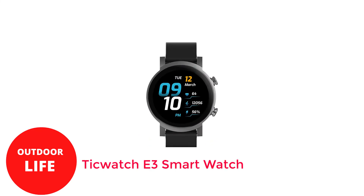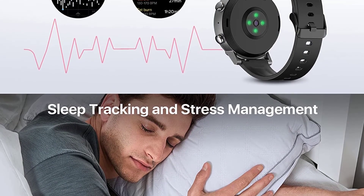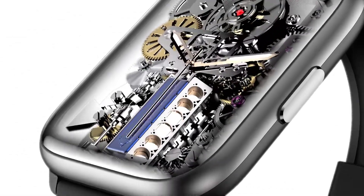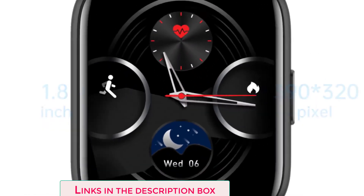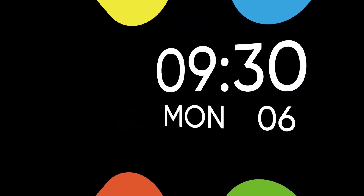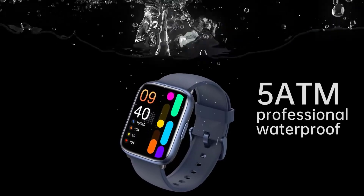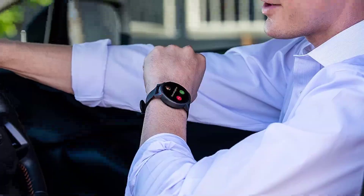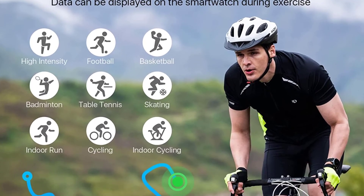Number 4: TicWatch E3 Smartwatch. Mobvoi's TicWatch E3 provides a lot for a reasonably priced $200, thanks to Qualcomm's Wear 4100 CPU, a full gigabyte of RAM, and a planned upgrade to the newer Wear OS 3. To achieve that low price, Mobvoi used a cheaper LCD panel, which results in less contrast than OLED. Still, battery life lasts far into the second day even with that less efficient display. Although the TicWatch E3 has a $200 MSRP, it frequently sells for less, and it'll be a terrific way to experience Wear OS 3 on the cheap once that update arrives.